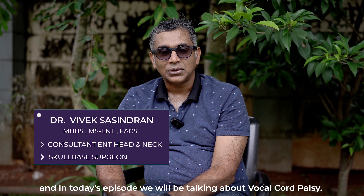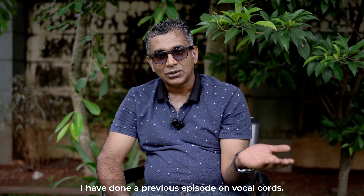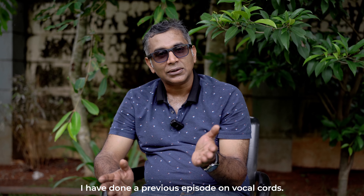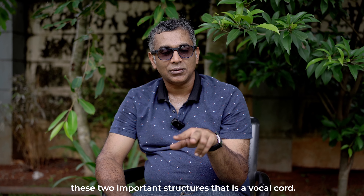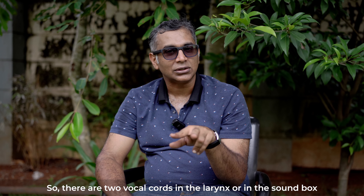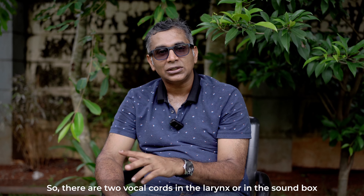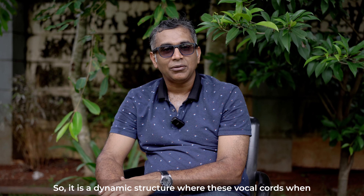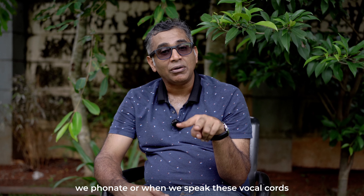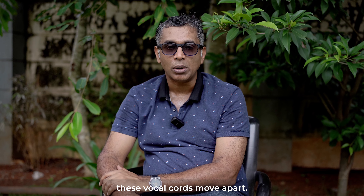Hi, myself Dr. Vivek Shashindran, and in today's episode we will be talking about vocal cord palsy. I have done a previous episode on vocal cords where we described these two important structures. There are two vocal cords in the larynx or sound box, and these are very important for voice production. It's a dynamic structure — when we phonate or speak, the vocal cords come together, and as we breathe, they move apart.